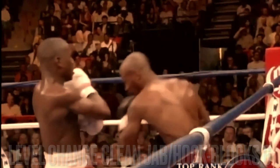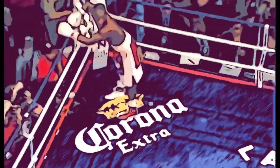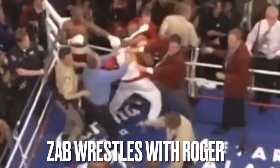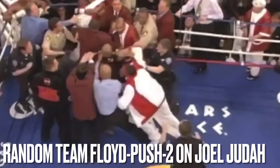Of course Floyd goes on to dominate Zab Judah. You can see why Roger Mayweather might have thought what he thought. That was pretty much it — thanks for watching.